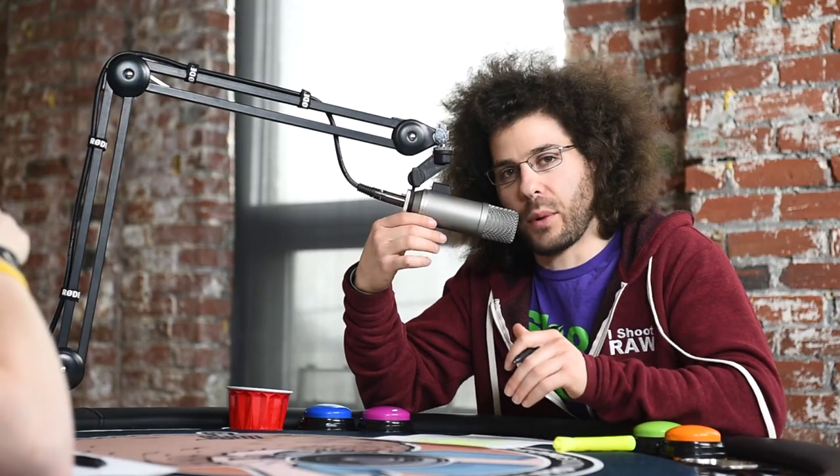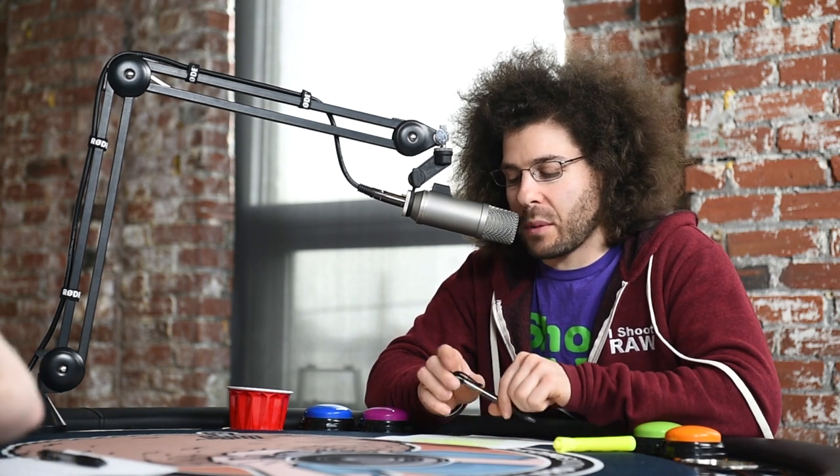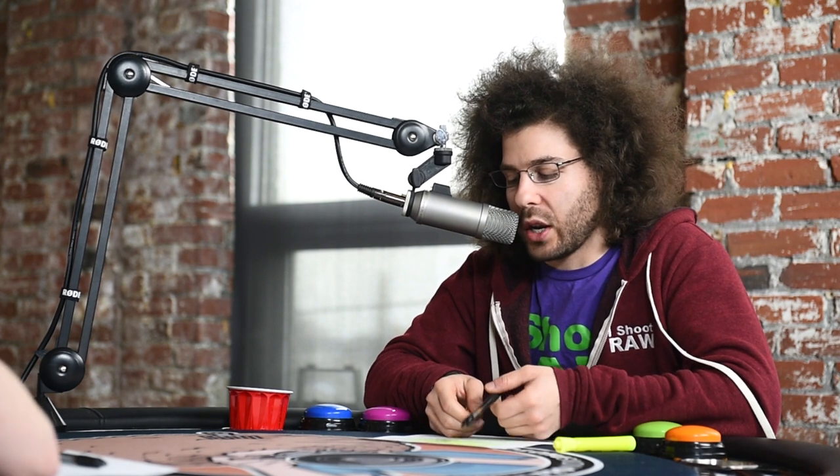This is Jared Polin, froknowsphoto.com, and welcome to Raw Talk episode number 80. I'm calling this one 'How to Get 30,000 YouTube Subscribers in 8 Months.' Now, there are a lot of people out there who are going to try to sell you on how to do this stuff — that you need to listen to their program.